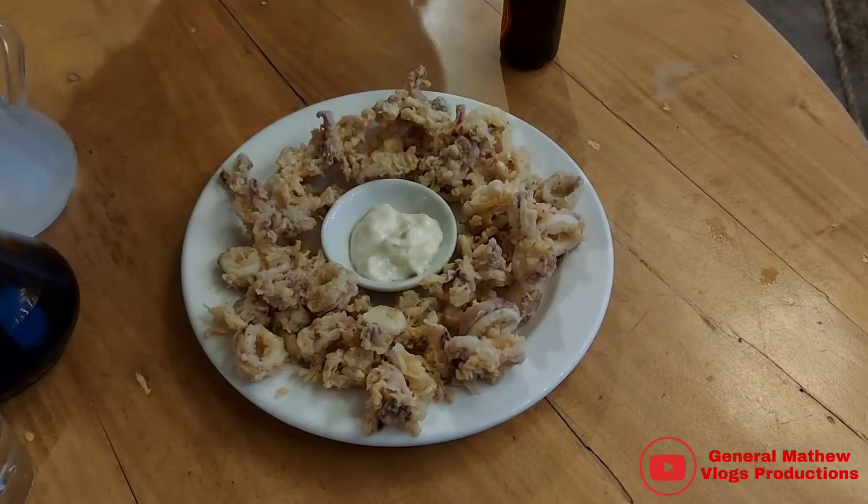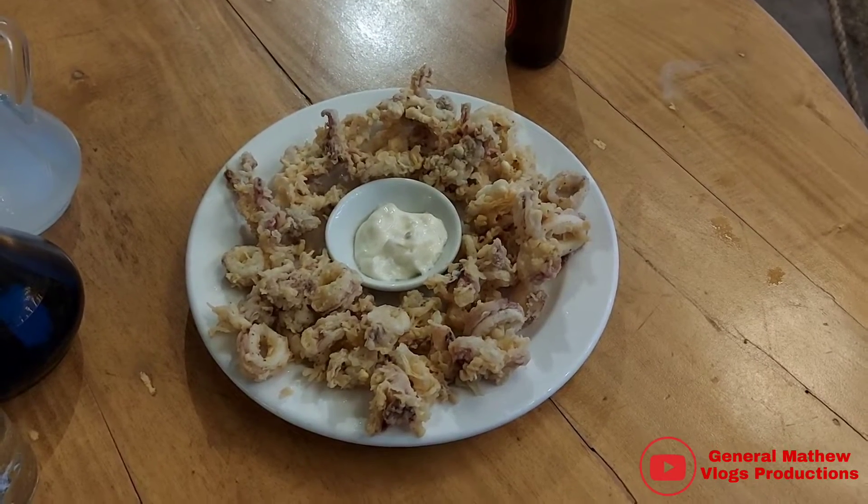Okay guys, so our food has arrived. Right over here is their baby squid calamari.